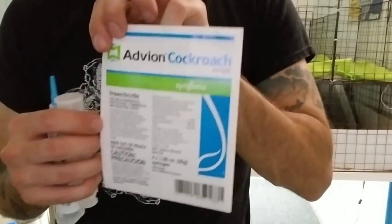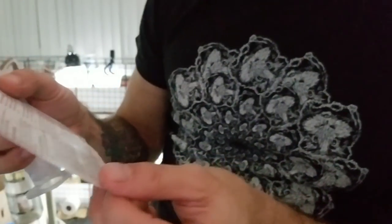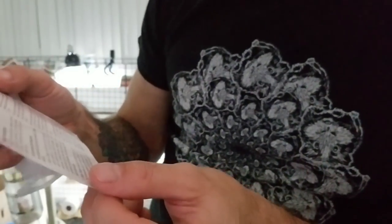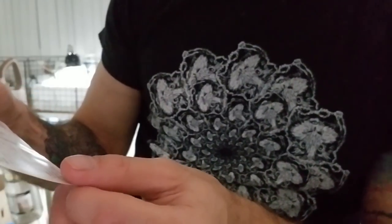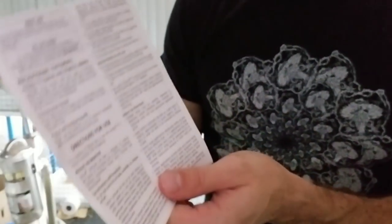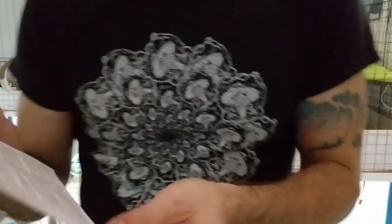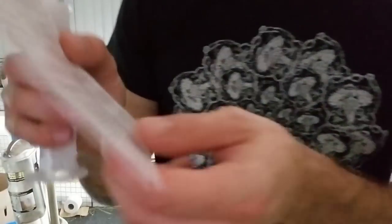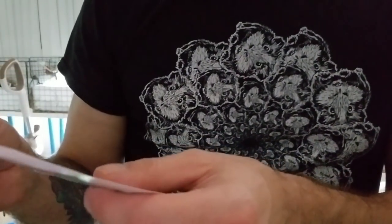Let's read the instructions here - please read the directions yourself, don't just rely on what I'm saying. Advion cockroach gel bait is designed to control pest species of cockroaches such as German, American, Australian, smoky brown, brown, Asian, oriental, and brown banded. It can be used indoors or outdoors, applied as a crack and crevice treatment within residential homes, industrial facilities, offices, warehouses, commercial kitchens, hospitals, schools, nursing homes, and any other areas infested with cockroaches. The application is absolutely crucial, so follow the directions.